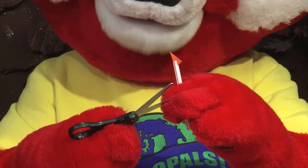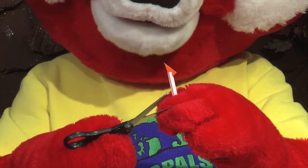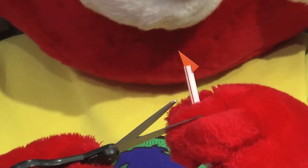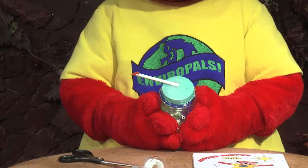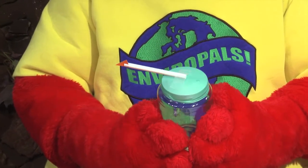Cut a small triangular piece of paper to form the arrowhead of the straw. Make a slit in the straw, then slide the paper arrowhead into the straw. Place the other end of the straw at the center of the covering of the jar, formed by the balloon.